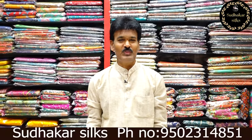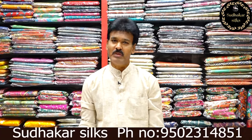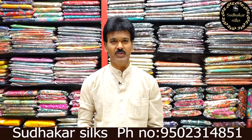Namaste and welcome to Sudhakar Silks. Our address: Kuttapet Victoria Memorial Metro station. Metro pillar number 1112, 1622 — our shop is directly opposite that pillar.